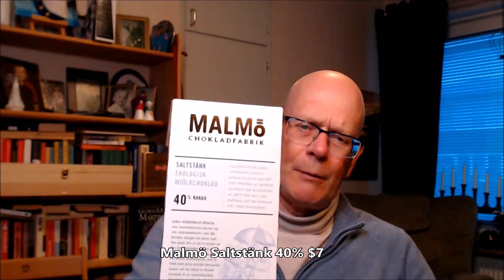Take a Swedish brand Malmö — they call this 'salt stink', which means salty drips, or salty waves. So this is 40% mint chocolate with sea salt added. The ingredients are cane sugar, cocoa butter, almond powder, cocoa mass, sea salt, and vanilla.